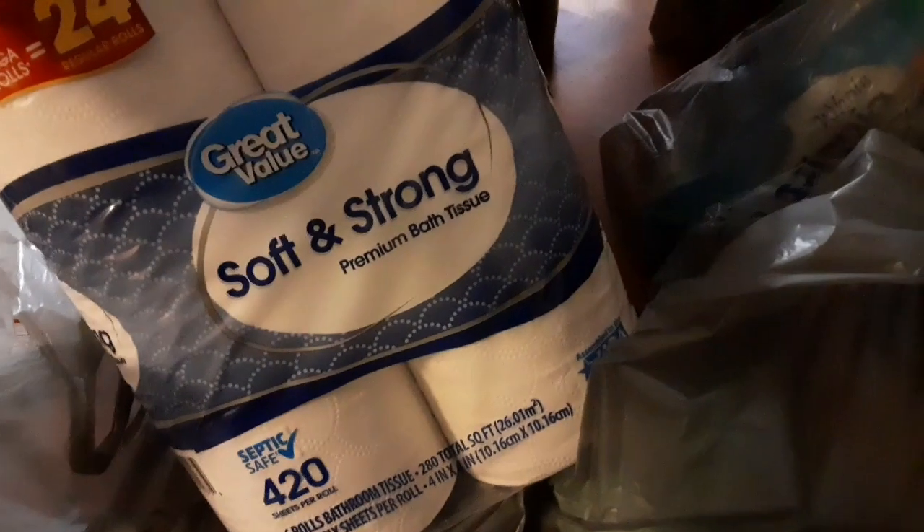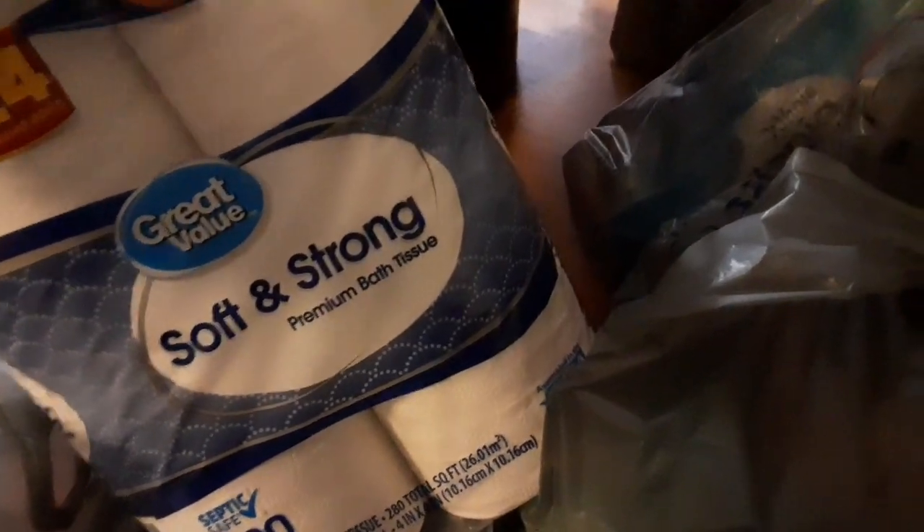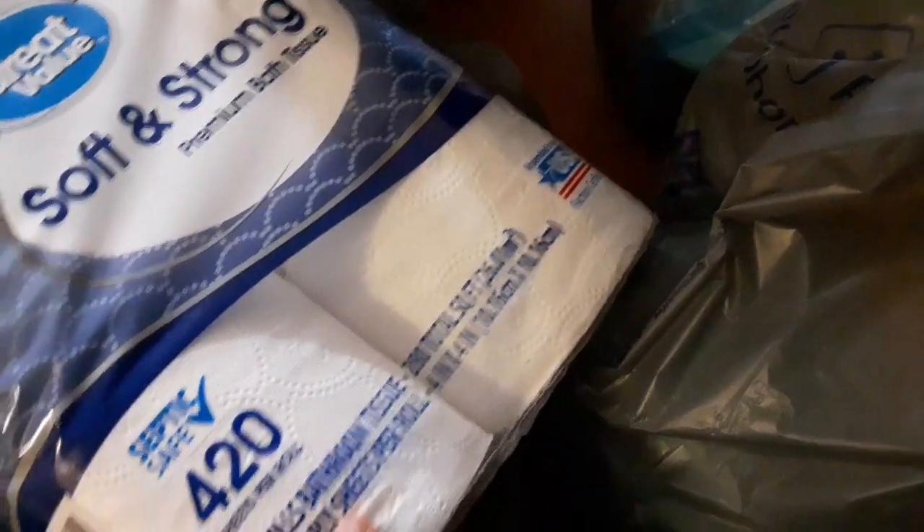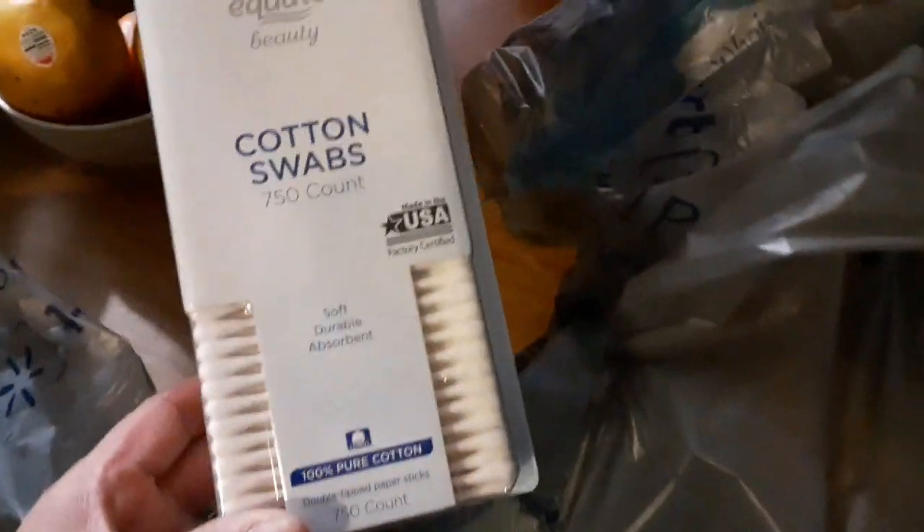This is the Soft and Strong mega roll. I always make sure that I pick up the two-ply, whatever it is that I pick up, because the single ply — yeah, you have to use a whole bunch of it anyway, so I just pick up the two-ply.